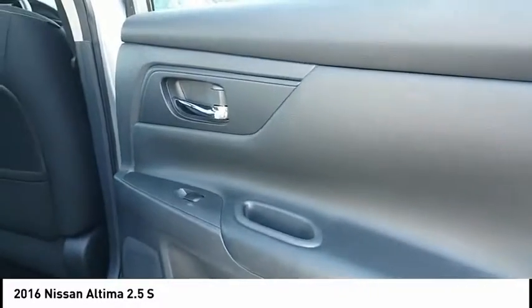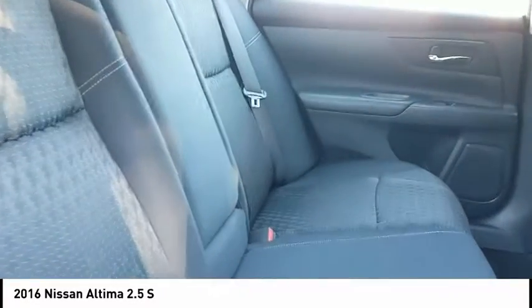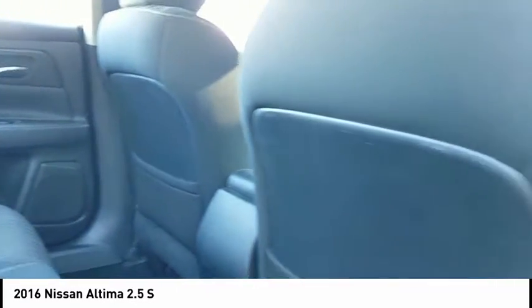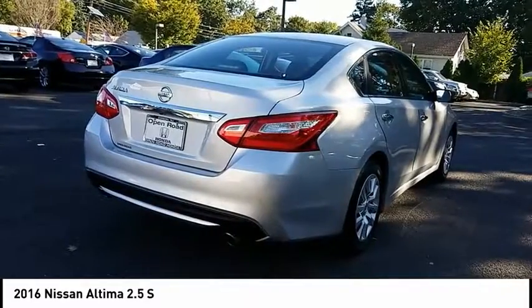This vehicle has less than 50,000 miles. Here are some of this vehicle's great options: stability control, traction control, keyless entry, steering wheel audio controls, anti-lock braking system, backup camera, Bluetooth, adjustable steering wheel, driver airbag, and power steering.